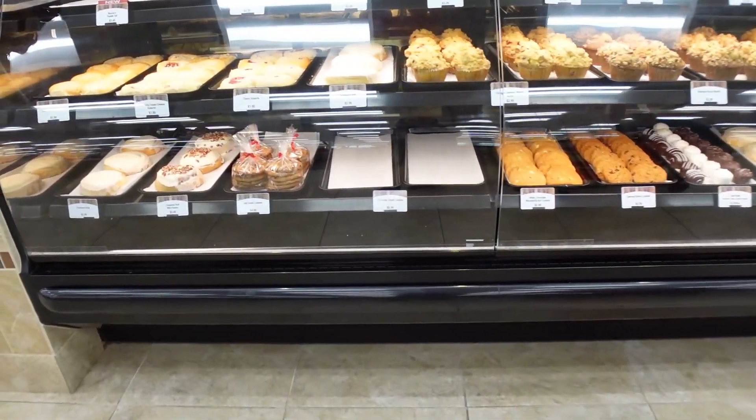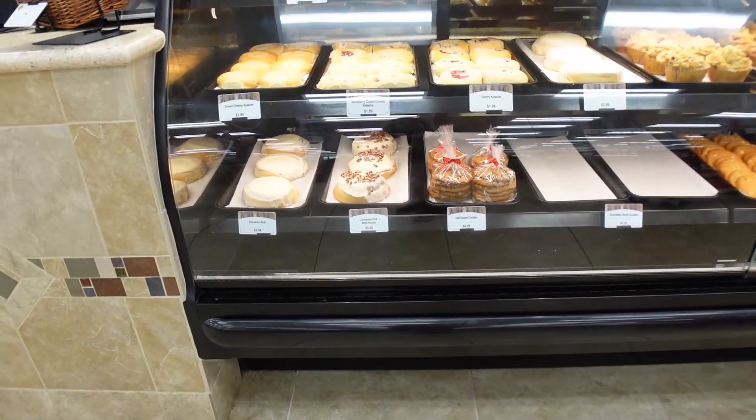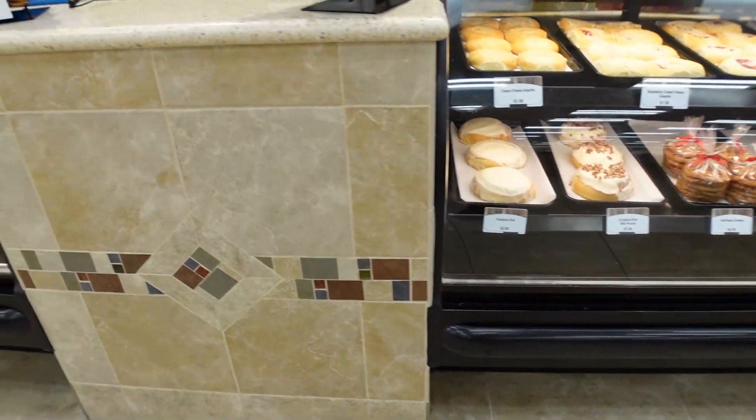Here's a look at their bakery with fresh items. We ended up getting a cinnamon roll, split it in half to try it, and it was very good.